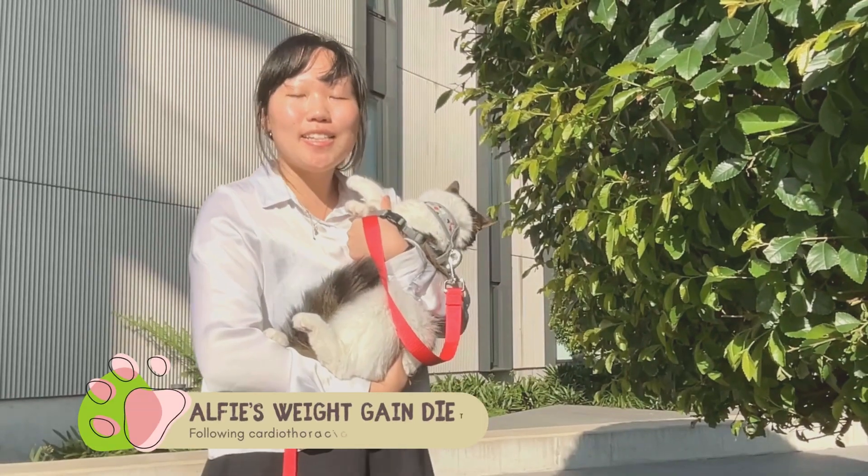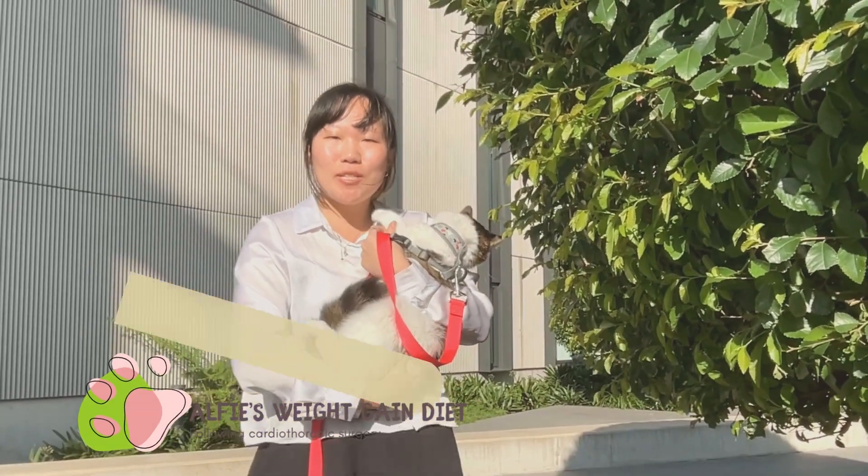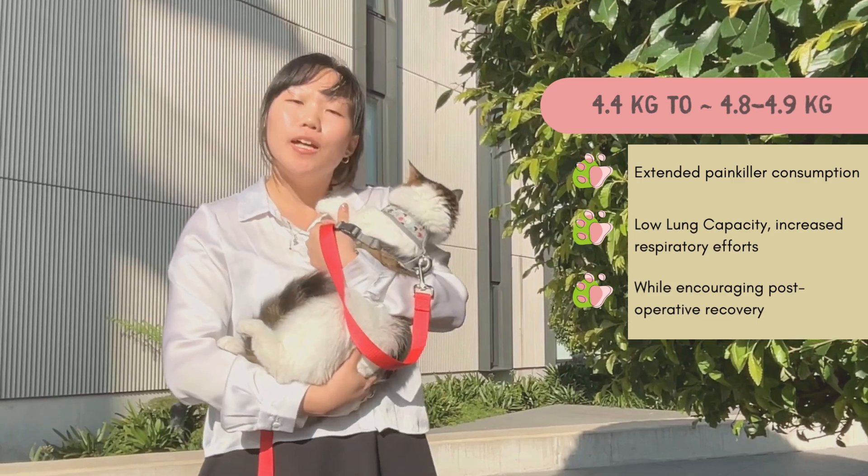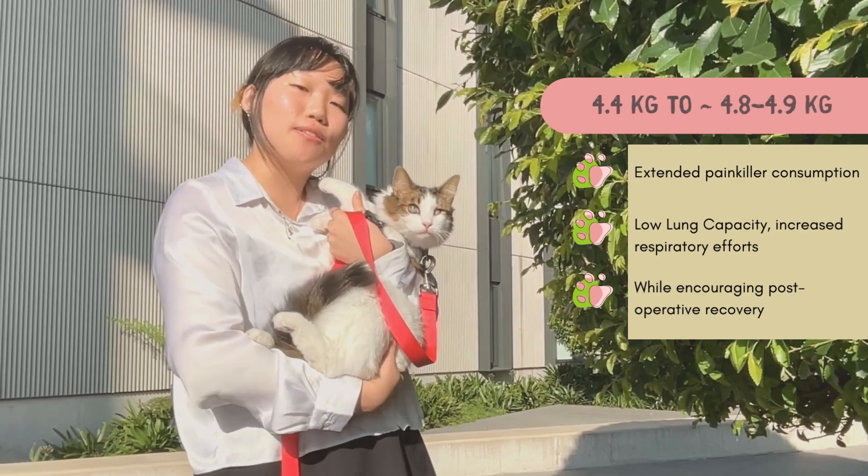Good morning! Today we'll be formulating a diet for my cat Alfie. The diet aims to increase his weight in order to mitigate the effects of extended painkiller consumption, low lung capacity, and encourage surgical recovery.